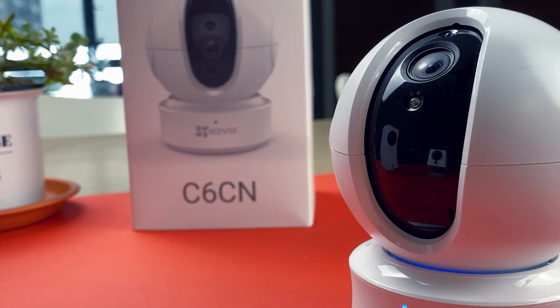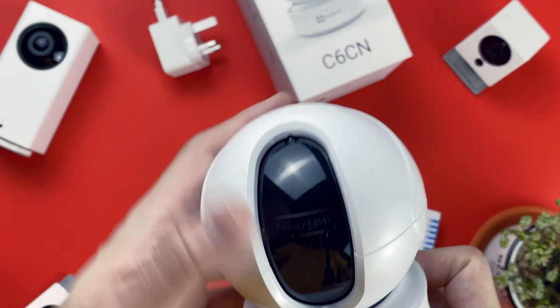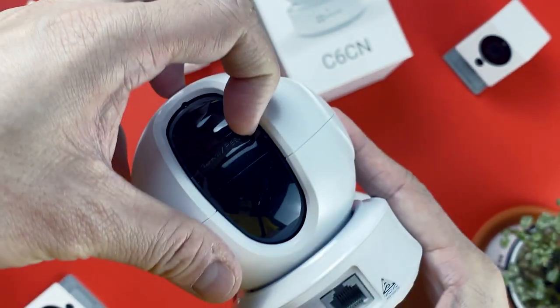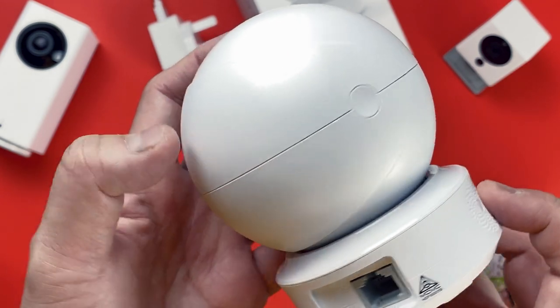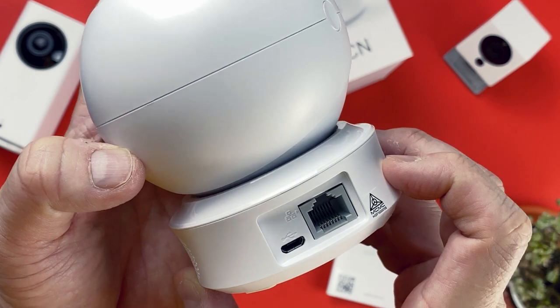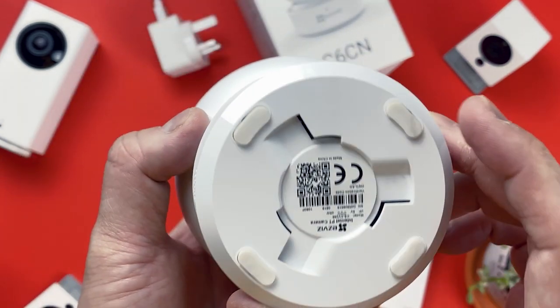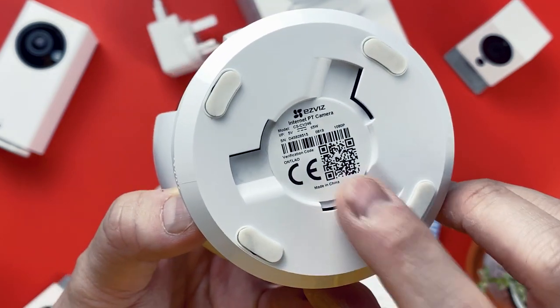Out of the box it weighs just 260 grams with a height of slightly over 112 millimeters. The sphere houses a single camera which can be hidden in privacy mode. Sliding the camera to the top reveals a micro SD slot and a tiny reset button. On either side of the base are a pair of speakers, and around the back you'll find a micro USB port and an RJ45 Ethernet port.